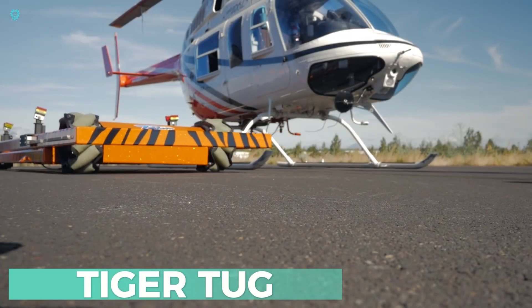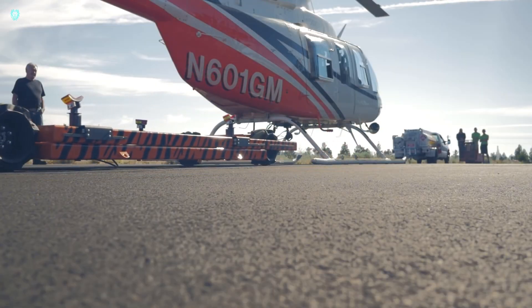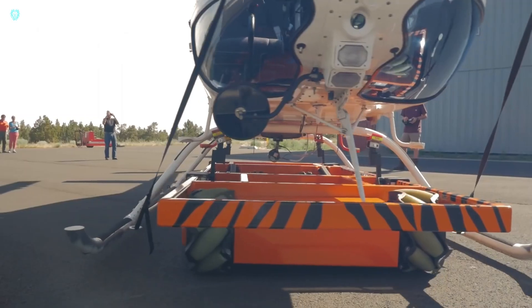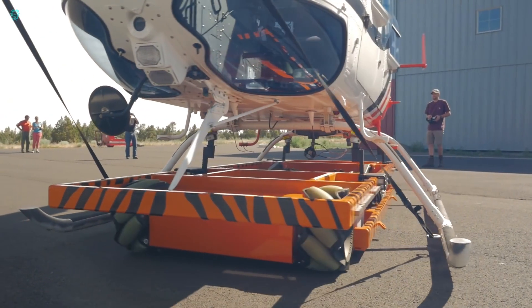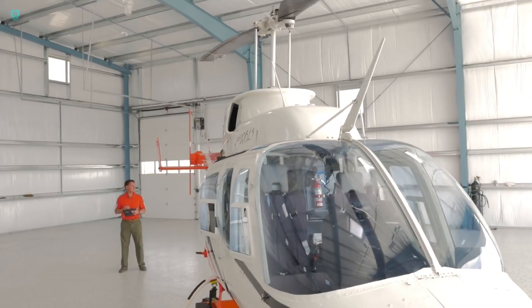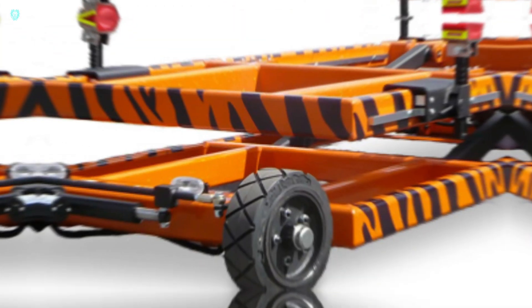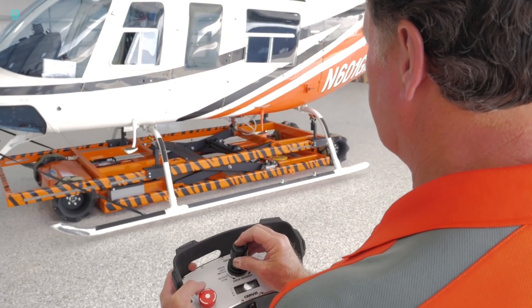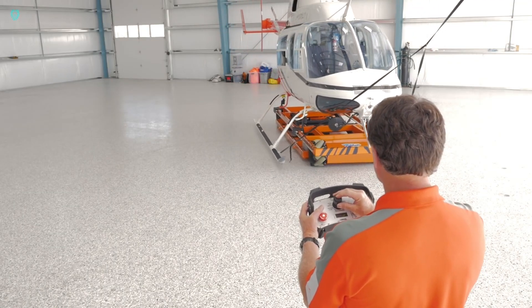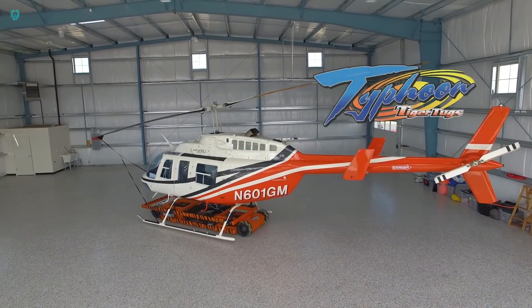How do you move helicopters? When you need to transport one from a hangar to a heliport, traditional methods just don't cut it anymore. Enter the TigerTug 12.0, a game-changer that can handle up to 5,443 kilograms, making it perfect for a Bell 212. Thanks to its omnidirectional wheels, you can move it sideways, diagonally, or even turn it in place with ease. TigerTug also offers customization options for both design and features to fit your specific needs. Say goodbye to outdated and inefficient options.